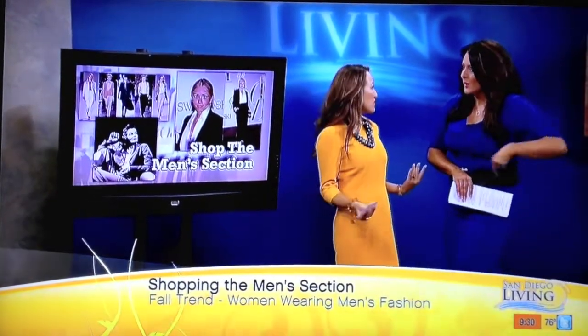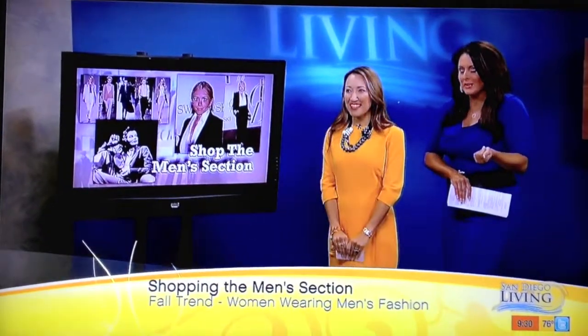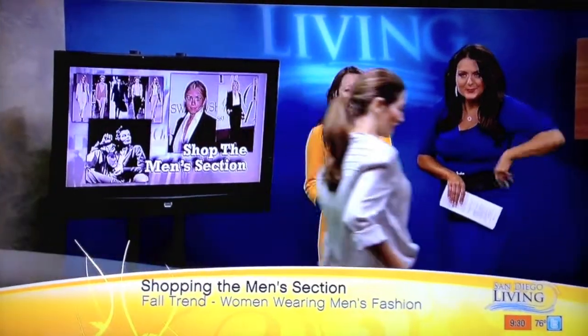And other celebs rock it too, right? The Olsen twins, they've rocked that look before. Let's bring in at least one of our models to show you what we're talking about. We have Kelly here, and you can either buy the shirt or take it from your boyfriend or husband's closet.